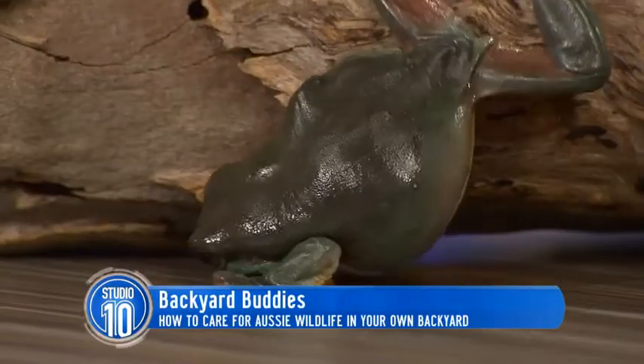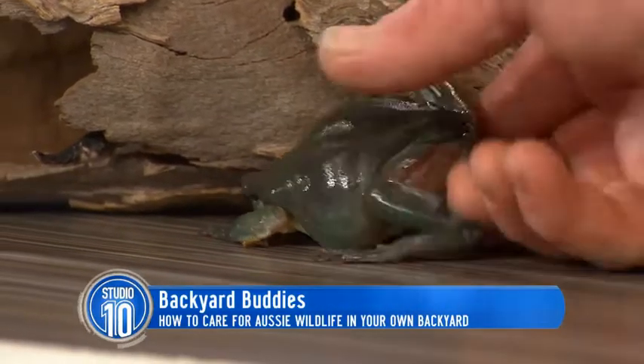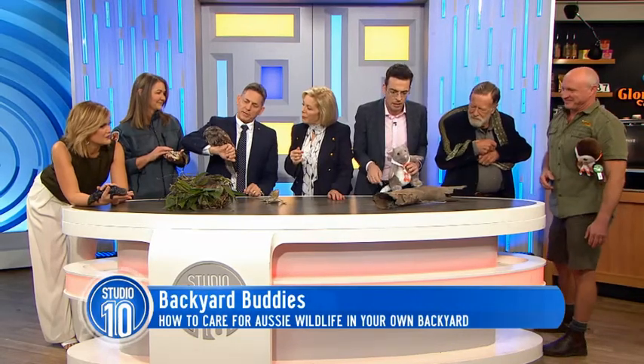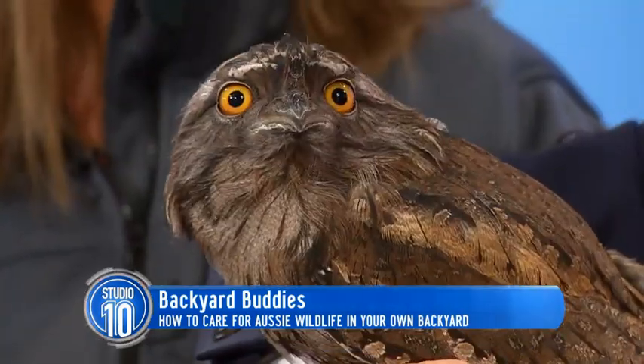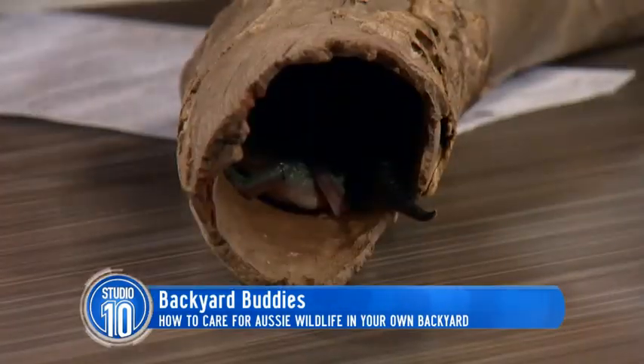Ian, what are your top tips for caring for these animals in our backyard? First of all, this is a tawny frogmouth. Beautiful colour. A lot of people mistake them for a member of the owl family, but it's actually more related to a kingfisher. If that's a tawny frogmouth, is it safe to be so near to the frog?